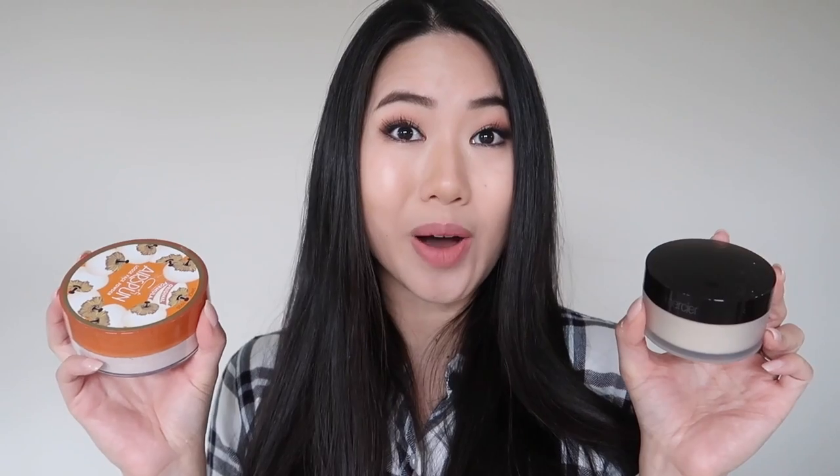Laura Mercier also has a velour puff that they recommend using with their translucent setting powder. However, that's sold completely separately, so if you want their puff you have to dish out more money for it — whereas the Cody Airspun actually comes with one included.